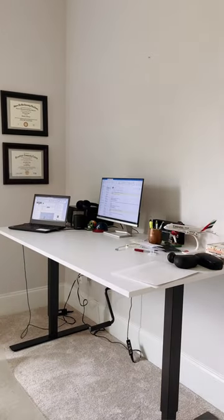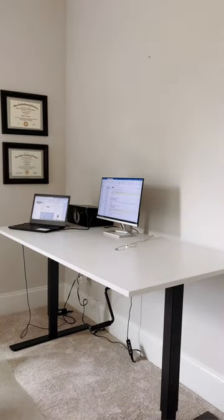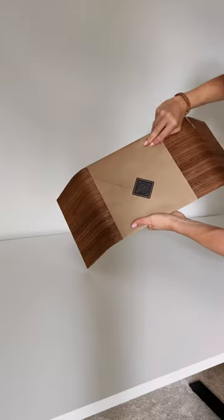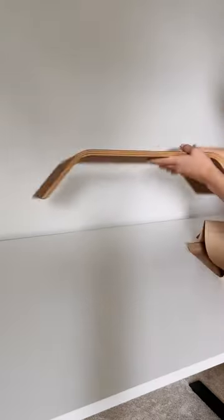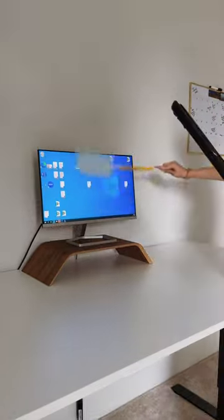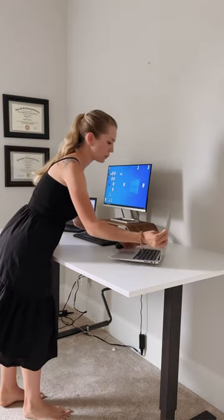You'll be surprised how much an organized workspace can boost your focus. Today I decided to help my husband declutter and organize his desk. I got him this monitor stand from Grove Made, and I'm really happy with the quality. It's a lot more ergonomic having your monitor at eye level while you work.